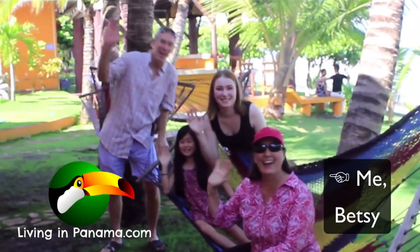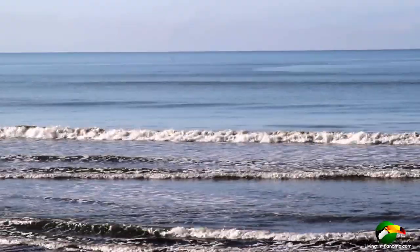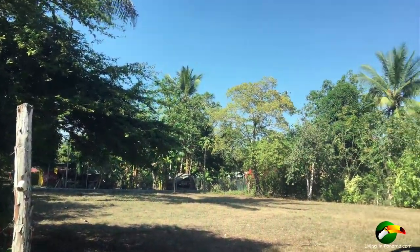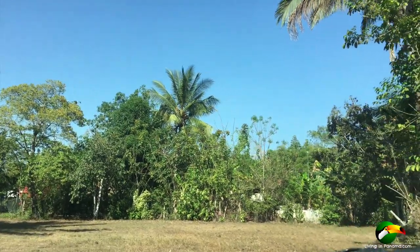Hi, this is Betsy Zark from Living in Panama, and this is a glimpse of the beach that's in front of this property we have for sale. This gorgeous property is big — 11,000 square feet, only 70 yards from the beach, and located in Puerto Amoyas.